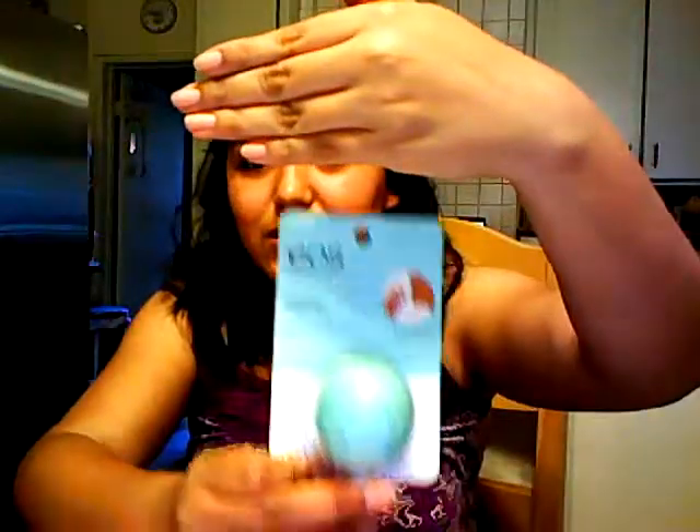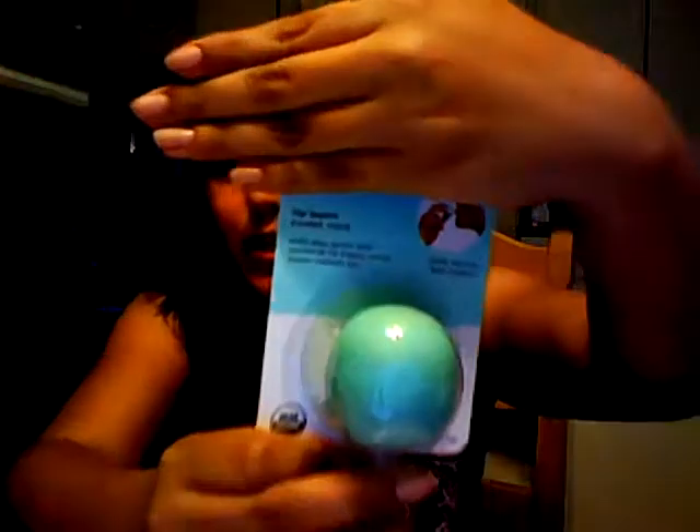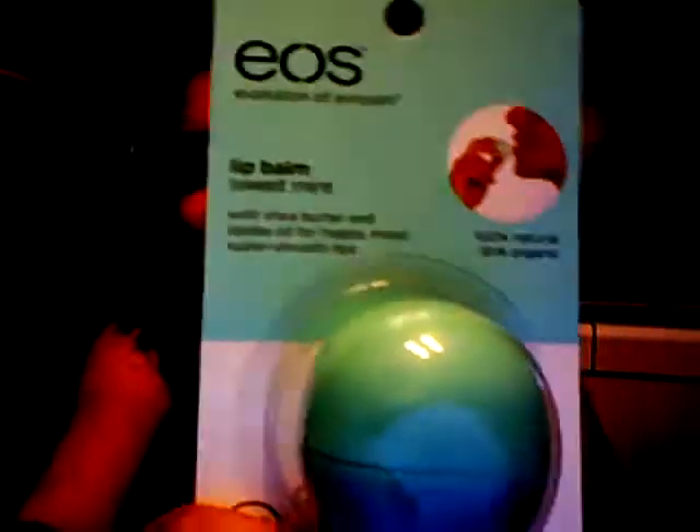I went to Walgreens where I picked up my magazines, and I also grabbed a little EOS lip balm. I already have the Summer Fruit one and I picked up this one in Sweet Mint — it's a really cute little teal color. They look like little eggs! These were $3.79, but they're cheaper at Target, just saying.